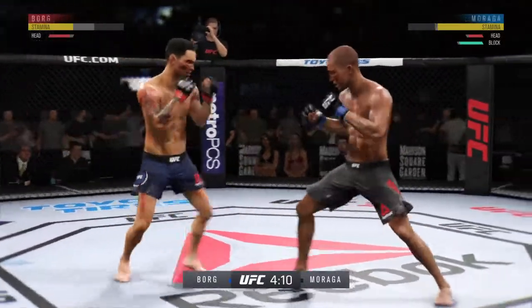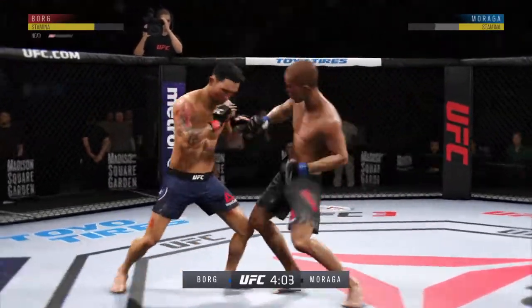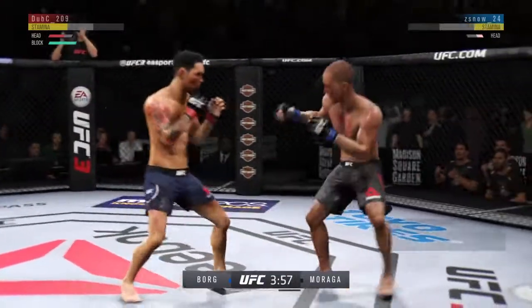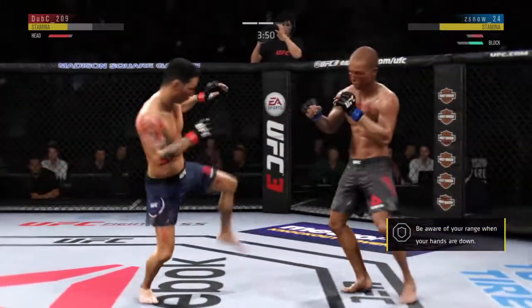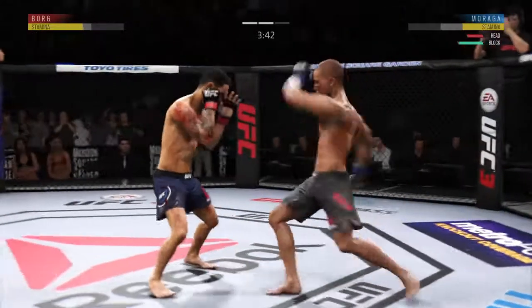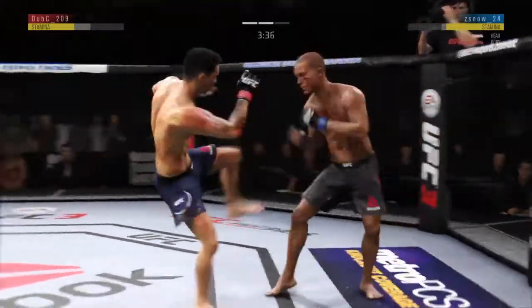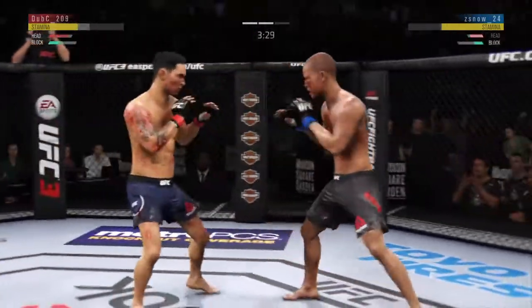Landed some shots. This could be it right here! Really missed with that right hand. How about that chin? He lands another strike to the body — not a ton of real estate there, but he certainly found it.